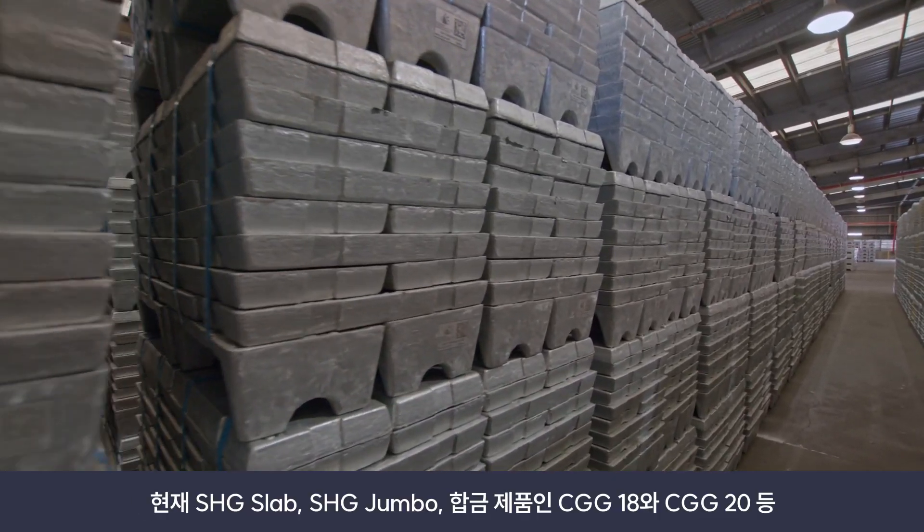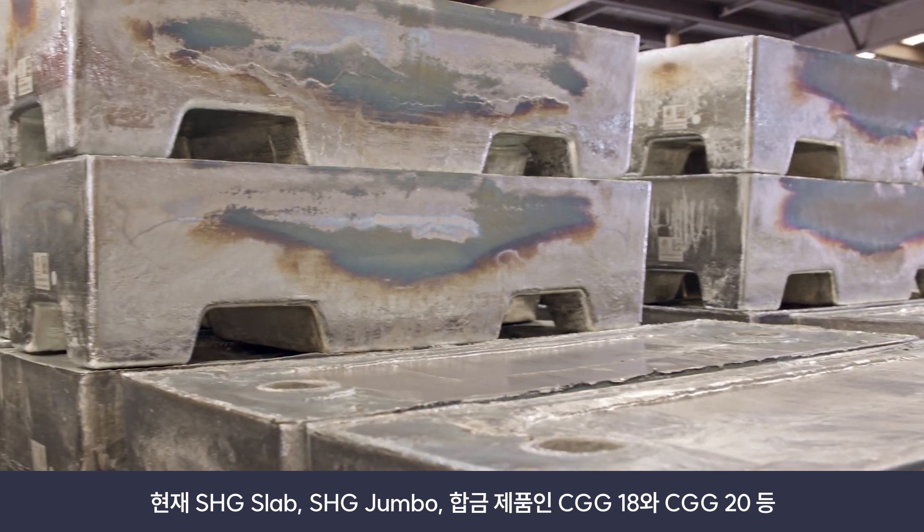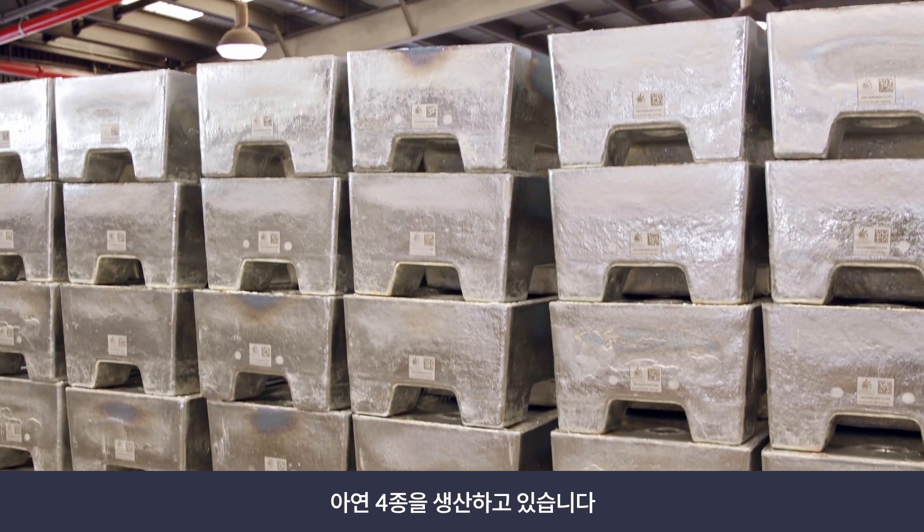We produce four types of zinc: SHG Slab, SHG Jumbo, CGG18 and CGG20, which are two alloy products.